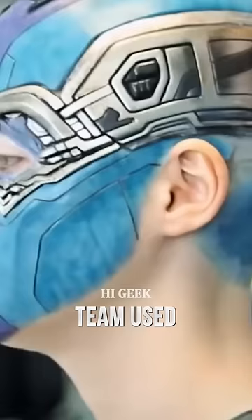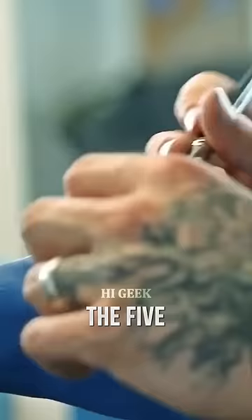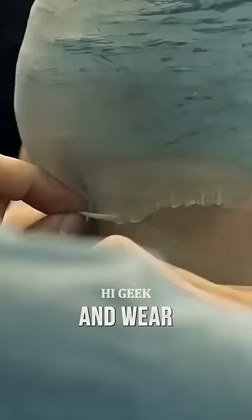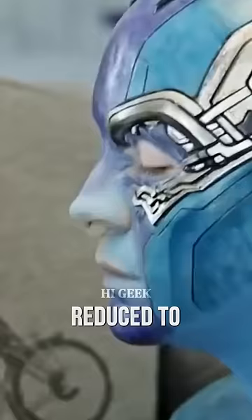The makeup team used a full-size sculpted bust of Gillan's head to design the five-piece prosthetic that covered her face and neck. For the second movie, Gillan was able to keep some of her hair and wear a latex bald cap, and the makeup time was reduced to 2.5 hours.